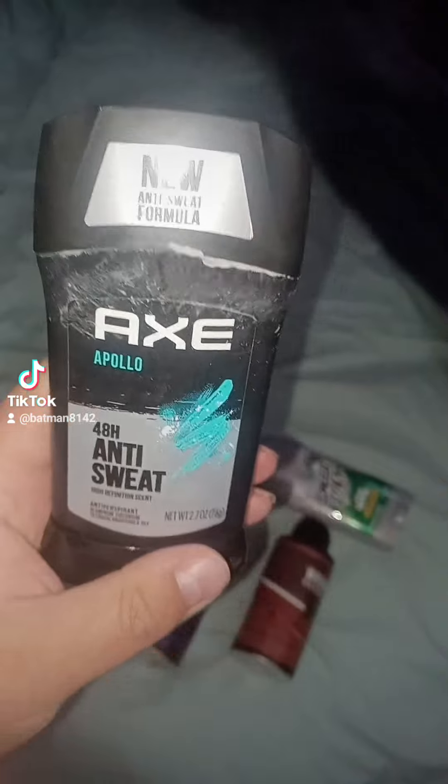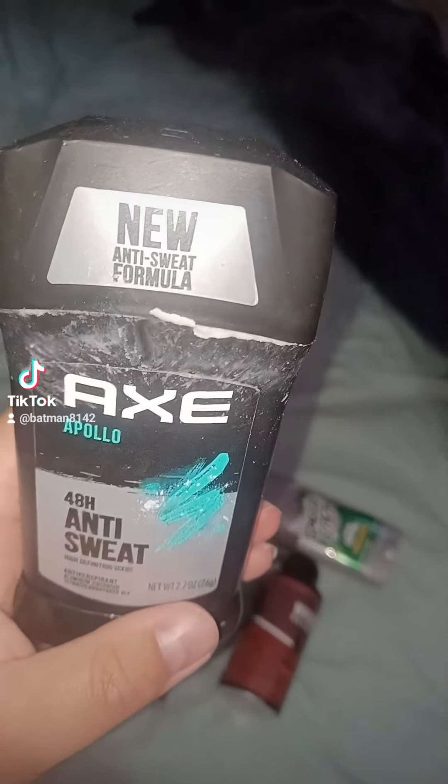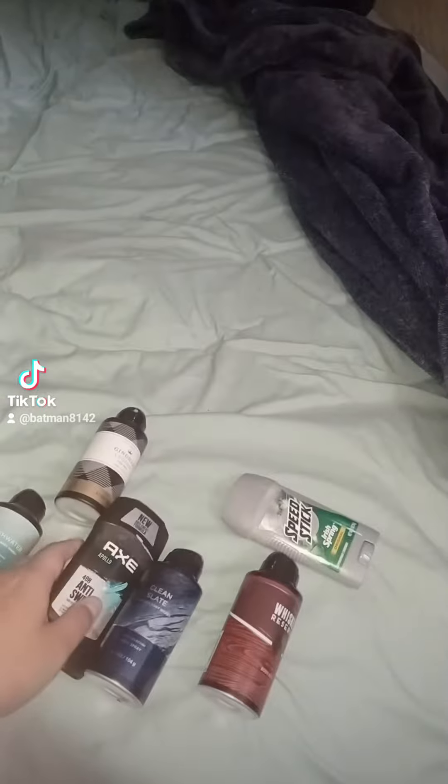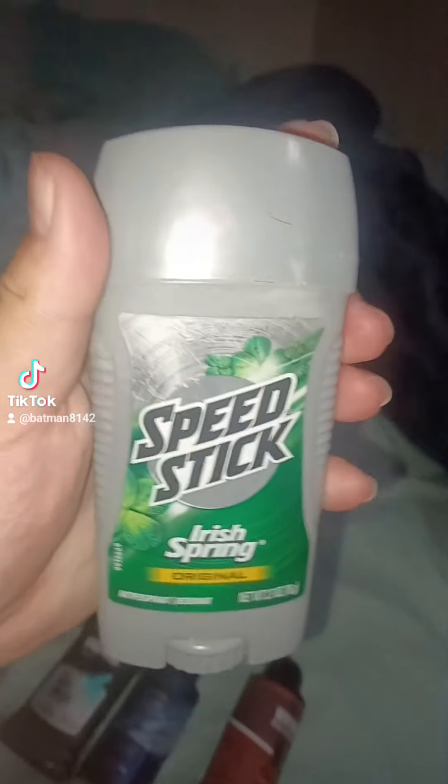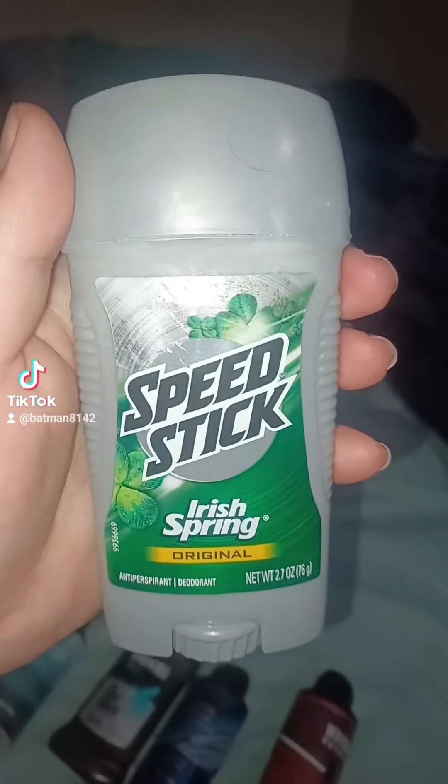We also got two deodorants — the anti-sweat Axe, and then next I'm going to show you the Speed Stick Irish Spring. These are cool deodorant options, and there are definitely good things about them.